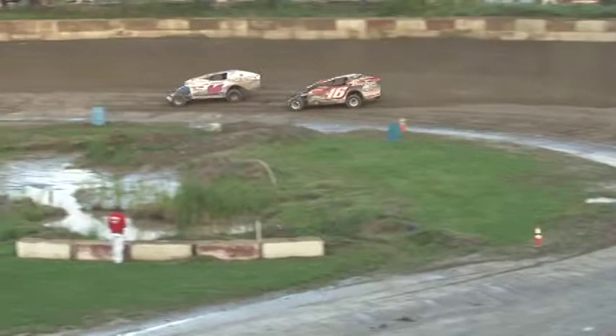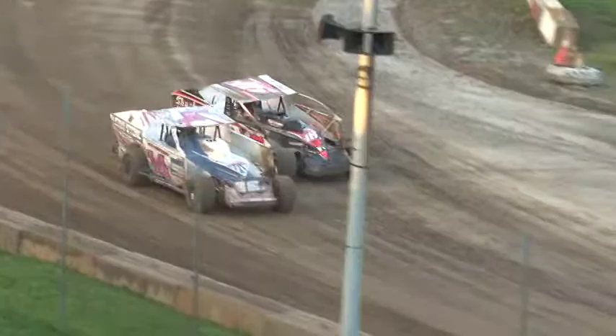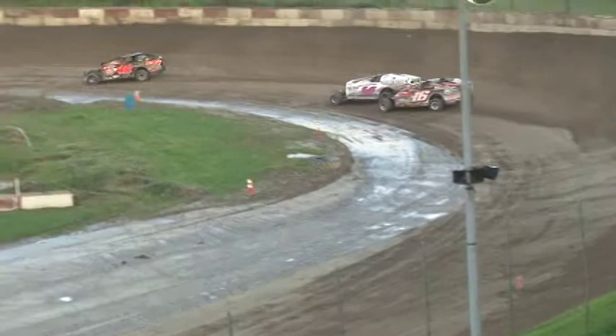Battle shaping up for that number two spot. Right now it belongs to the M14 of Moose Gully, but the M16 of Mike Shane right there on his back bumper. They ride it up the back straightaway nose to tail. Down to three — Shane gets a look-see, holds down to the inside line, off to number four. Halfway — four down, four to go for Ryan Olsemer.